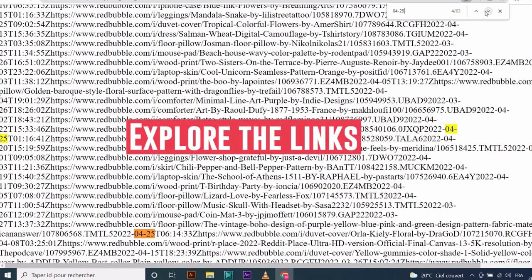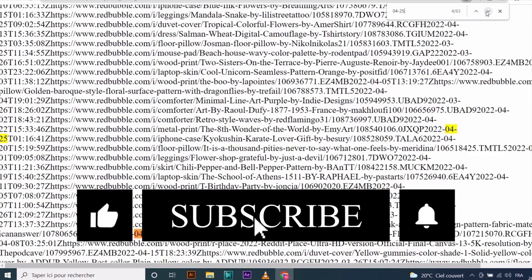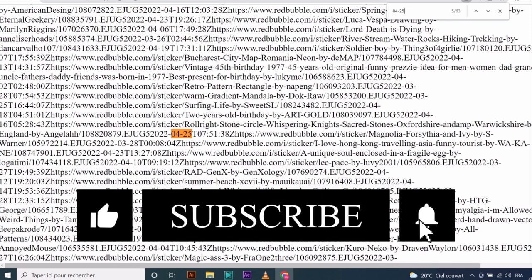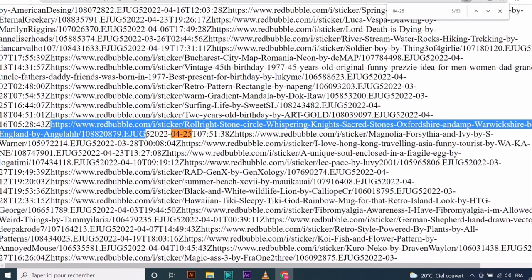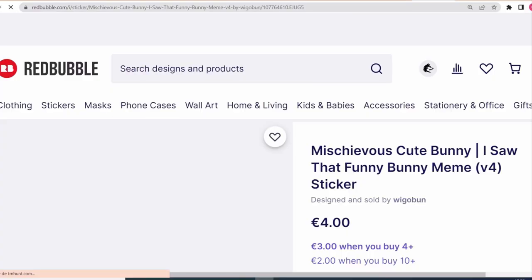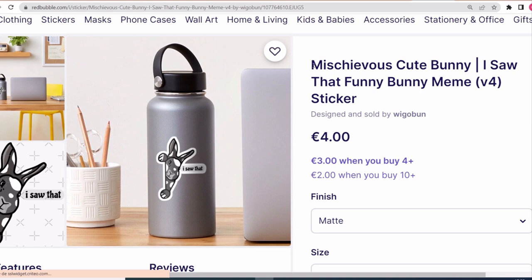63 designs that are making sales right now while I am talking. All we have to do is explore them and see why they are making sales. You can explore any date you want to see what niches are trending and selling. To explore any link, all you need to do is select the whole link starting from http all the way to the date, which is 2022, copy it and paste it in a new tab. You will see a design on a Redbubble page.